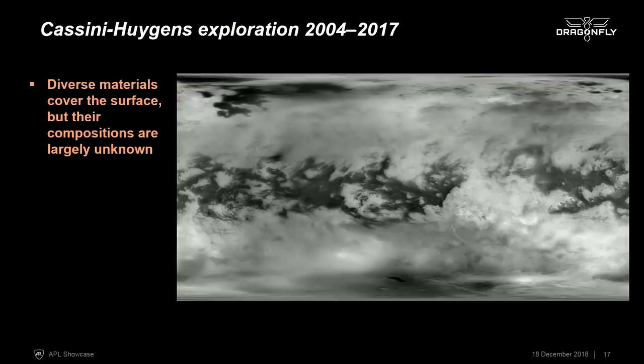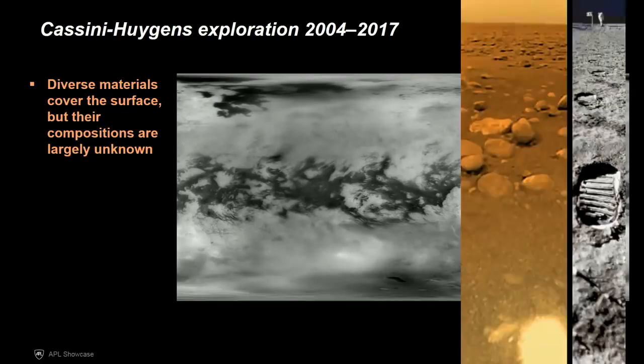The Cassini orbiter carried the Huygens probe, built by ESA, which was designed to measure the atmosphere as it descended and actually survived to land on the surface. We have a picture from the surface of Titan from Huygens — a little bit of atmospheric truth and ground truth — but it was designed for a very short mission, just a few hours on the surface.